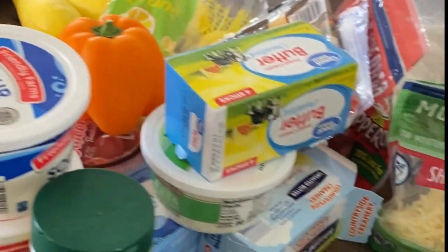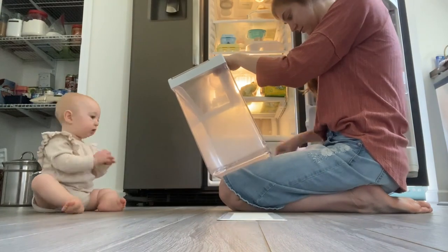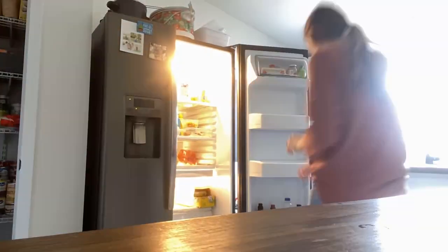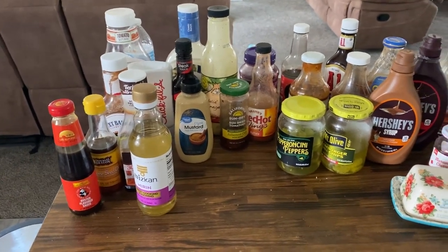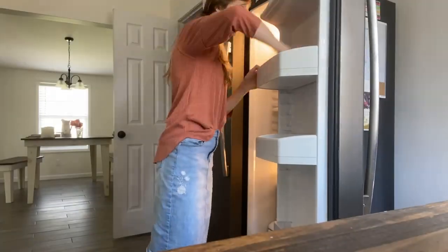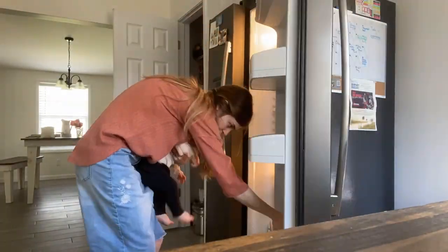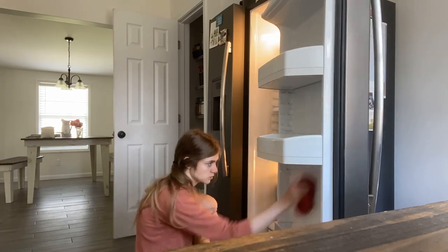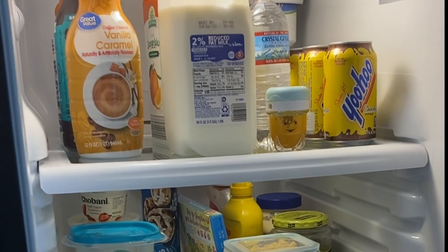I was finishing up the refrigerator side — I got all the sauces out: some sweet sauces, syrup, pickly stuff, barbecue sauces, some Asian sauces. Josh loves cooking teriyaki, hibachi, anything like that. So I reorganized all those, made sure they were in date, stuck everything back in, and the refrigerator side is done.